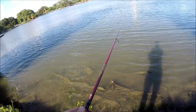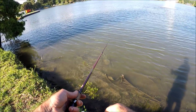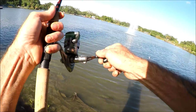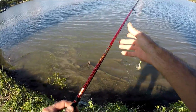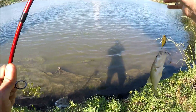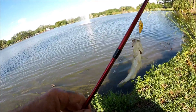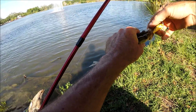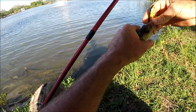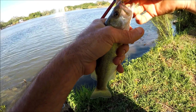I'm doing a medium retrieve with short pauses. Yes! That's a nice fish — nicer than the first one I caught. I knew this would be a good color for here. I was doing a medium retrieve with short pauses and I got him on a pause.